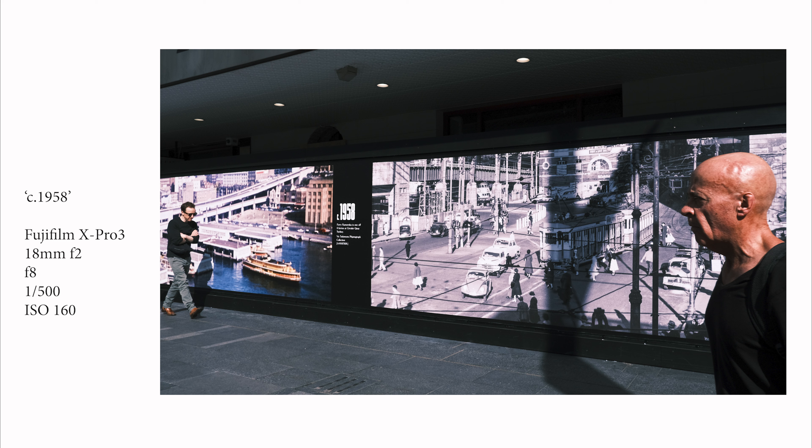This one I'm calling 'Circa 1958' — because in the background, in text between the two pictures, you can see that the time frame for the pictures was circa 1958. This is at the very northern end of the Sydney CBD exactly where it meets the Circular Quay and Sydney Harbour precinct. I purposely stood on a 45-degree angle, not side on, because I wanted to create an effect where if I hit the shutter at the right time with a character in the extreme right of the frame, the leading line from that character's eyes would take you along through both of the images.